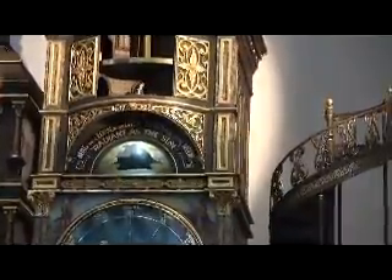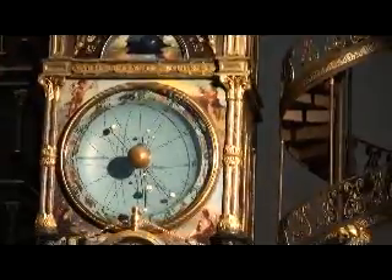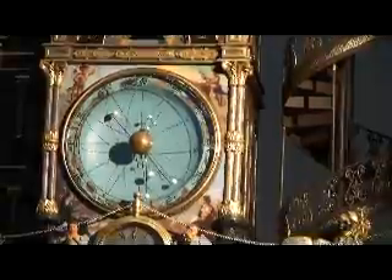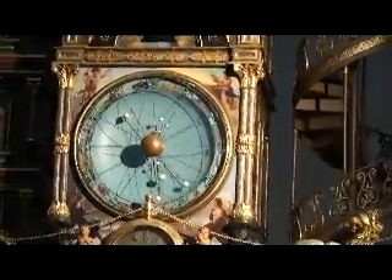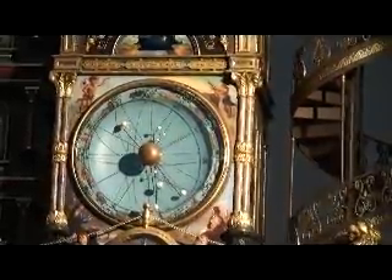Below this strip is a large model of the sun and the planets, known as an orrery. The orrery shows the movements of the planets around the sun. Unlike other orreries, this one shows the movements at the same rate as they actually occur.